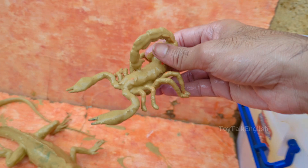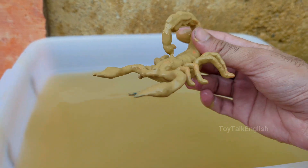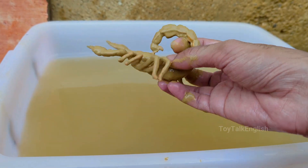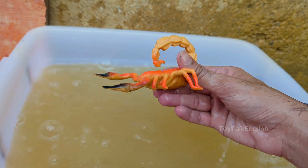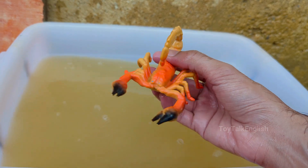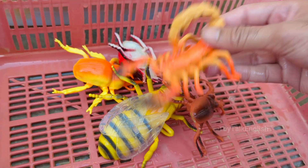Scorpions have two large claw-like pincers, called pedipalps, and a long, curved tail with a venomous stinger. Scorpions are widely distributed across the globe, from Africa to the Americas, but they do not live in Antarctica. Scorpions often pinch rather than sting when threatened, as venom is energy expensive, so they use it sparingly.